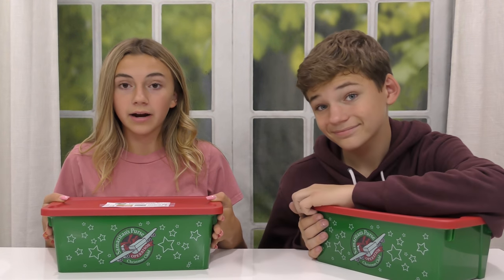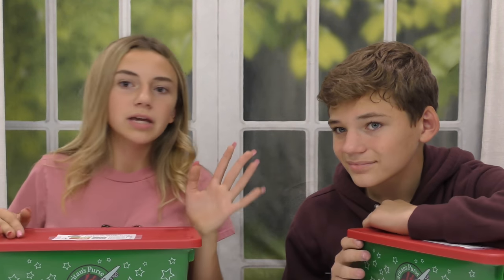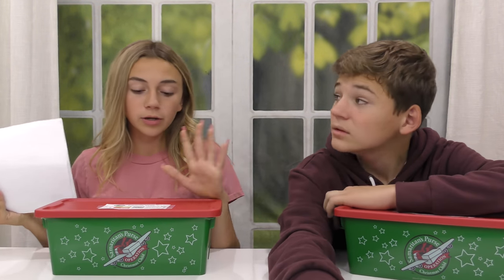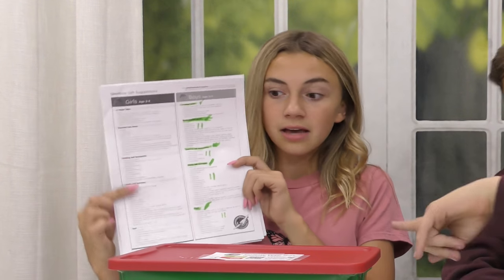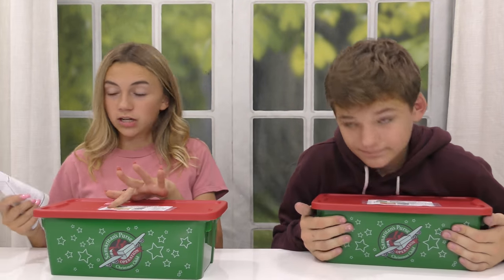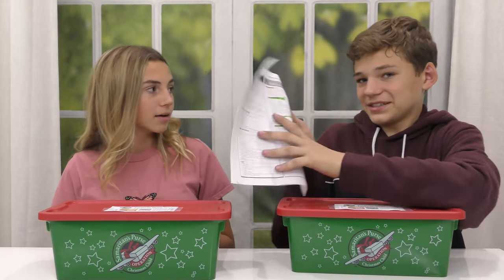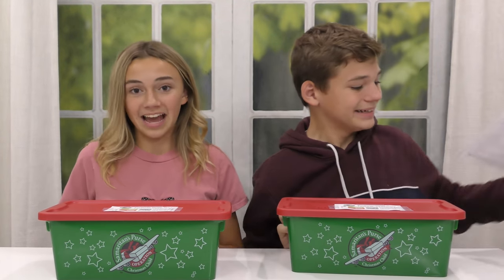We went to the dollar store to get all of our items because we're still on a budget, but we got everything. If you don't have any ideas of what you would even want to pack in one of these, you can get lists online for what would be good items to pack in these boxes for each age group and gender. No shame, use it.